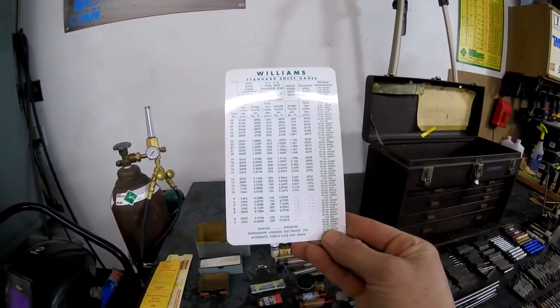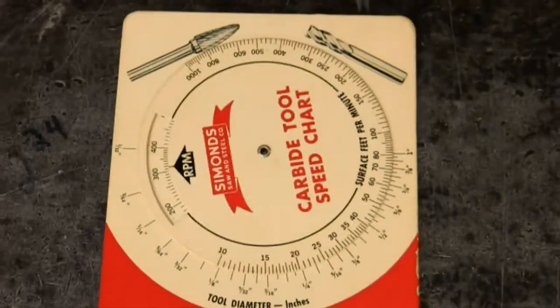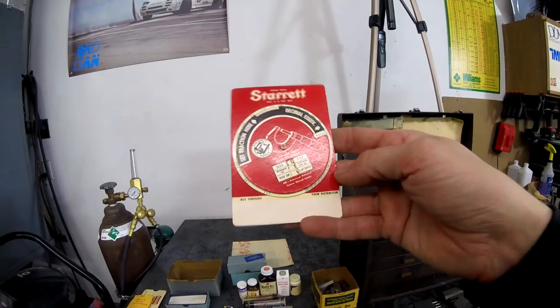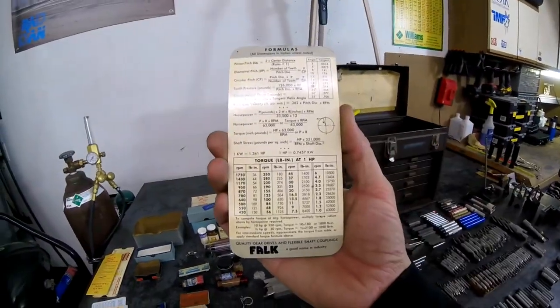One has a calendar from 1958 on it. This is a Simmons Saw & Steel Company carbide tool chart from 1965 — it'll come in handy with all my new lathe bits. Here we have a Starrett tap and drill size chart from 1956, also very useful. Another chart from Falk Gears and Couplings dated 1960.